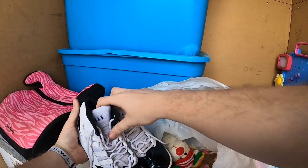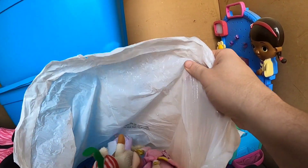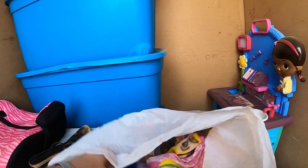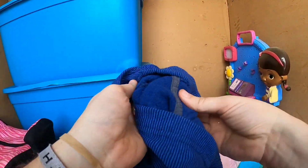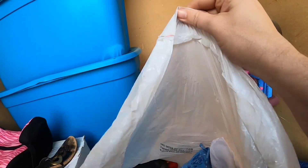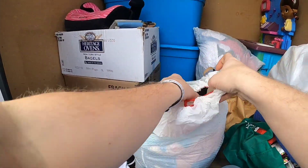Not bad! I'm forgetting to mention we only paid $80 for this one. Nothing in this box. Are we getting to some adult clothes? I think so — there's a little blanket in here, and more kids clothes.